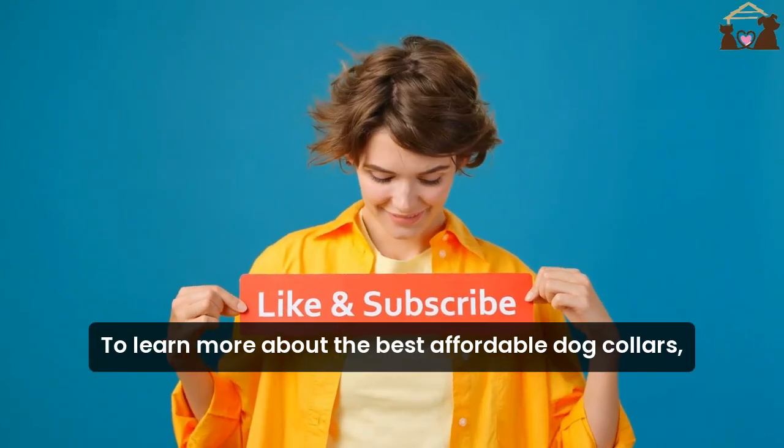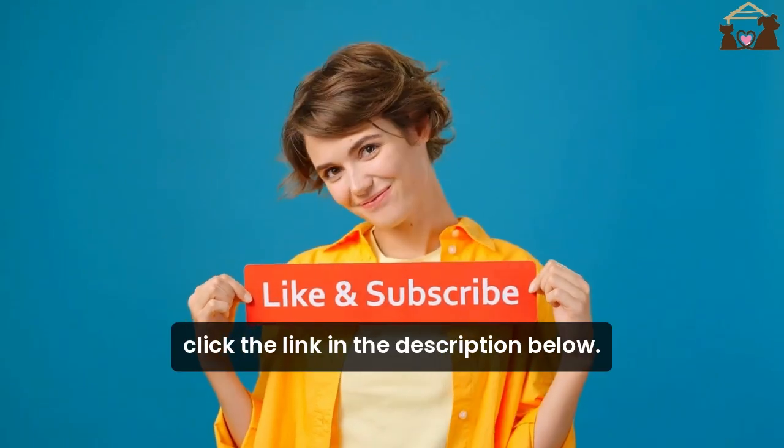To learn more about the best affordable dog collars, click the link in the description below.